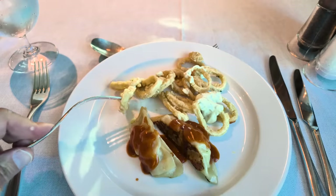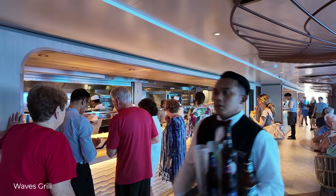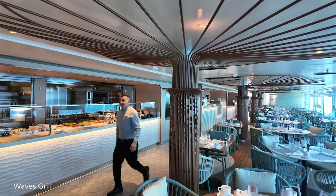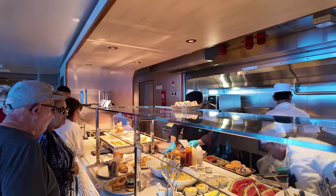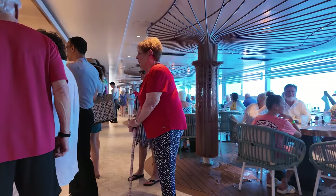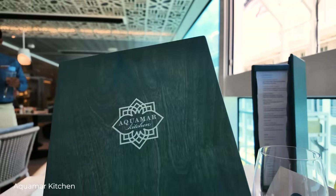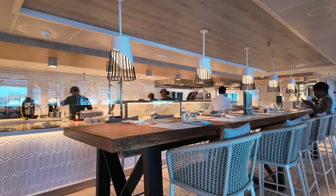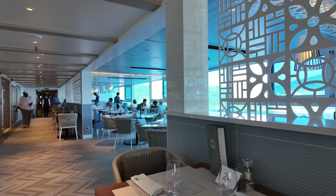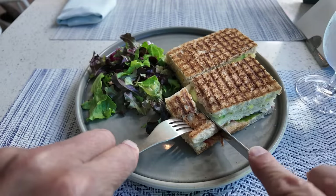They also have themed dinners most nights, like Mexican and Asian. Then there is Waves Grill, which is open for breakfast and lunch, serving burgers and informal dining dishes, and then in the evening turns into a pizza place. A new addition on the Vista class that is proving really popular is the Aquamar Kitchen, which is linked to the spa and more health-focused. It has an indoor area and a covered outdoor area with slightly more healthy options, although I did have things like club sandwiches in there.